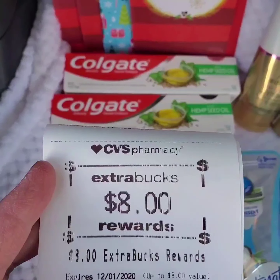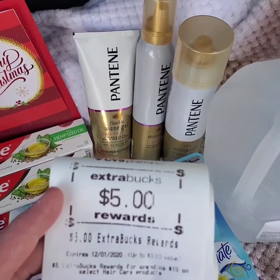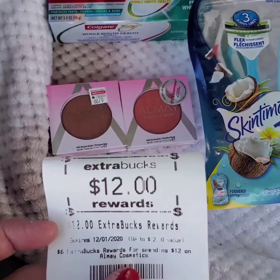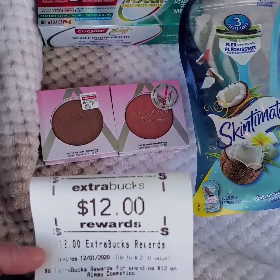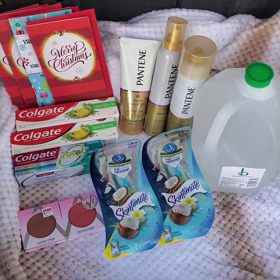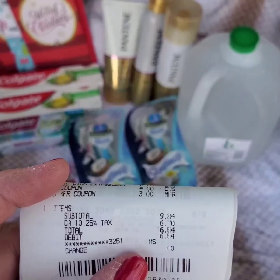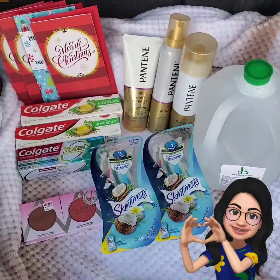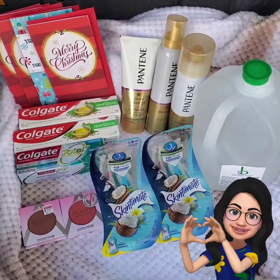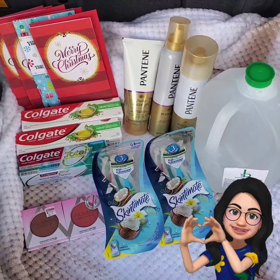That's eight extra bucks for purchasing Colgate toothpaste, five extra bucks for Pantene hair care, $12 extra bucks for Almay Cosmetics, and three extra bucks for Hallmark cards — making the final cost $3.54. Tax is $6.70, so basically everything is free and I just paid half of the tax — $3.54.